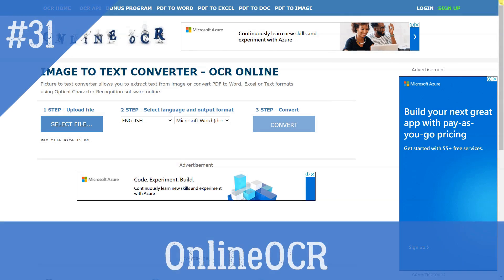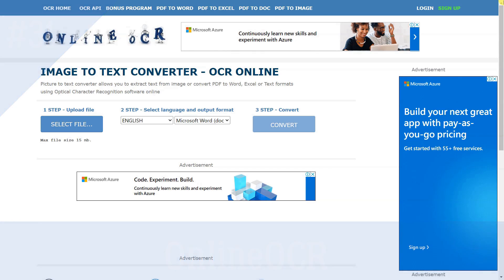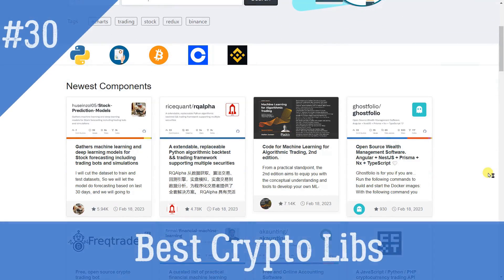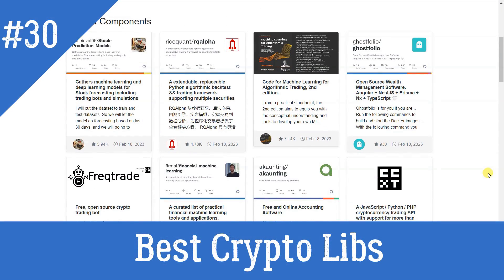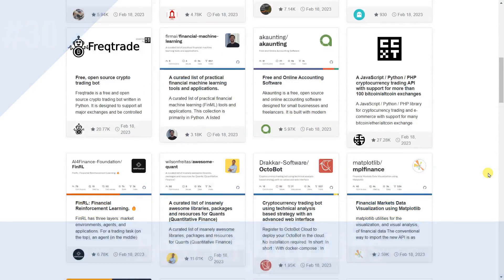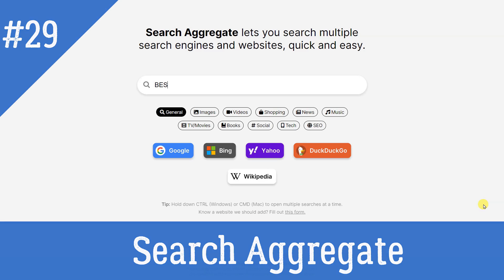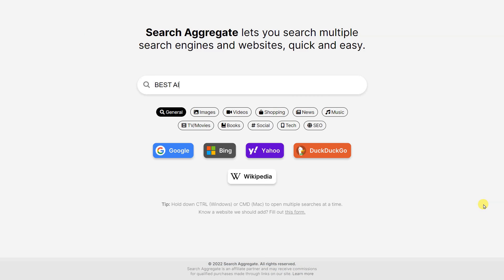Online OCR: Convert a scanned PDF into DOC, XLS, or TXT. Best CryptoLibs: A huge, massive collection of GitHub public repositories about crypto. Search Aggregate: The all-in-one searching tool — one search bar that lets you search multiple sites with fewer clicks.